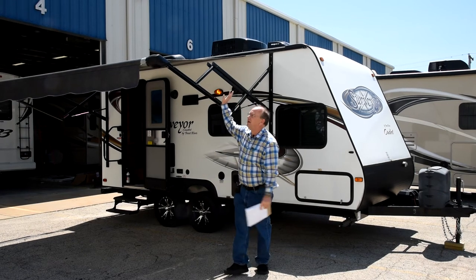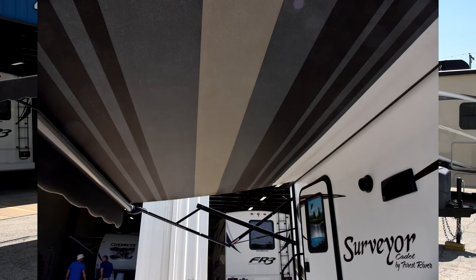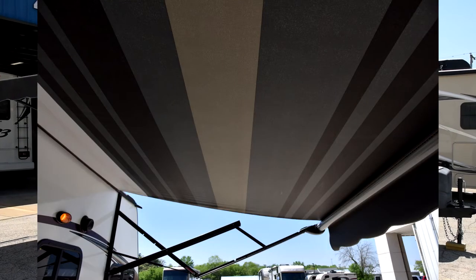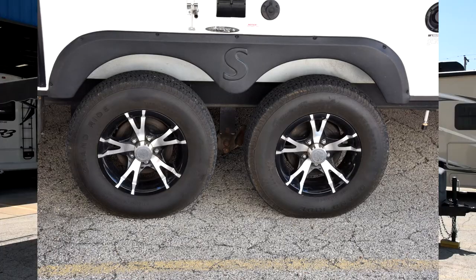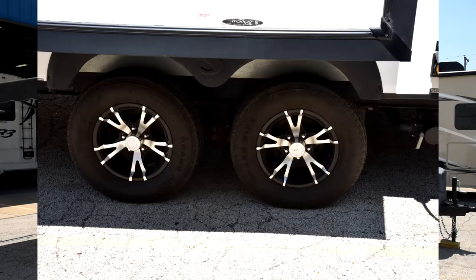It has a Carefree power awning that is in excellent condition — it operates just fine and the fabric is pristine, with no holes or scrapes on it. The trailer also has a really nice set of aluminum wheels.